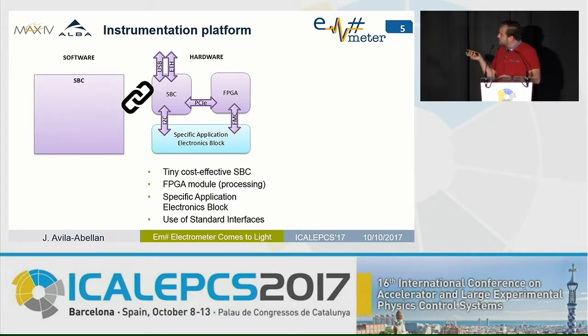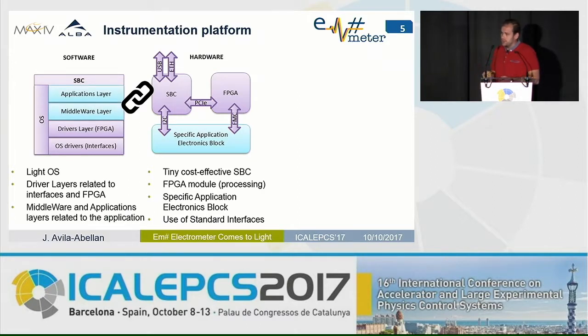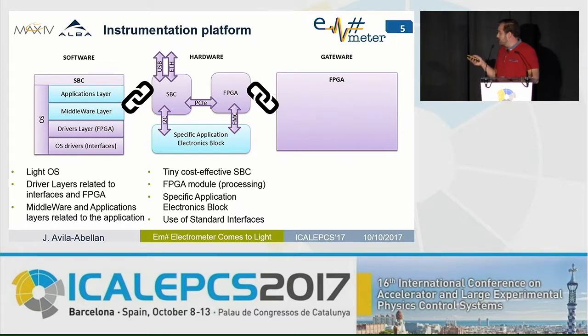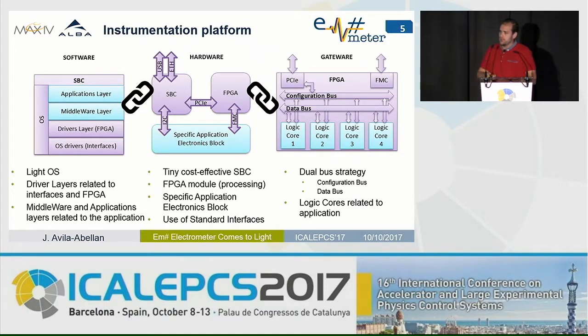From the software point of view, the software embedded in the single-board computer uses a lightweight open-source operating system with a layered architecture, where the lower layers are standard drivers related to the chosen hardware, while the upper layers are related to the application layer of the equipment. From the gateway embedded in the FPGA, we have a fixed structure with two buses — one for configuration and one for data transfer — and the instantiation of logic cores depends on the specific application.